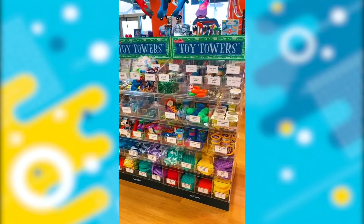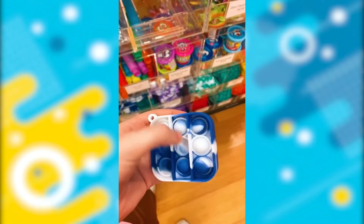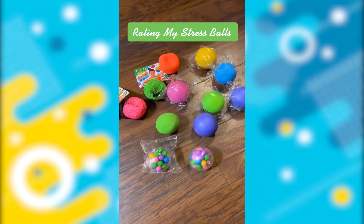Please send this to your parents. Fidgets, fidgets, please find me fidgets — small and big, any type of fidgets. Rating my stress balls.